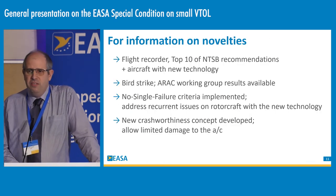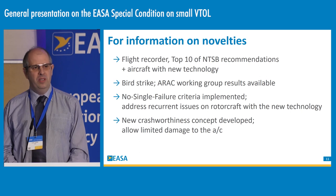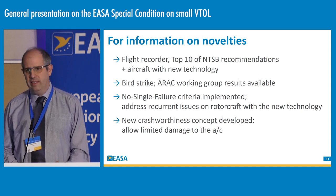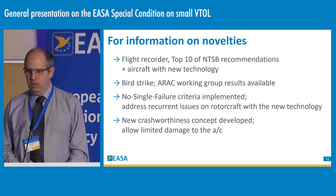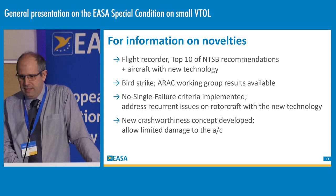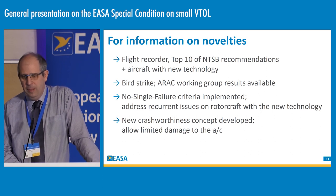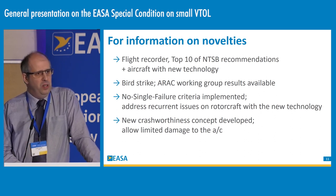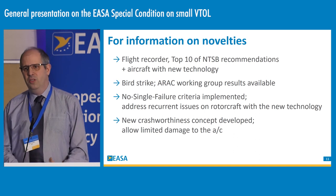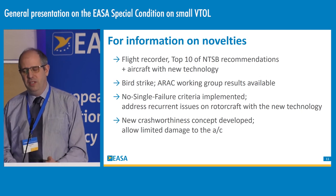Some other novelties introduced in the special condition: we now mandate recorders at the airworthiness level, and we only ask for lightweight recorders, as recently introduced for some categories of general aviation airplanes. For us this makes sense — it's one of the top ten NTSB recommendations. We are speaking of new aircraft designed from scratch with advanced flight controls, so we don't see it as an undue burden to include lightweight recorders from the beginning, given the safety benefits they provide in case of accidents.